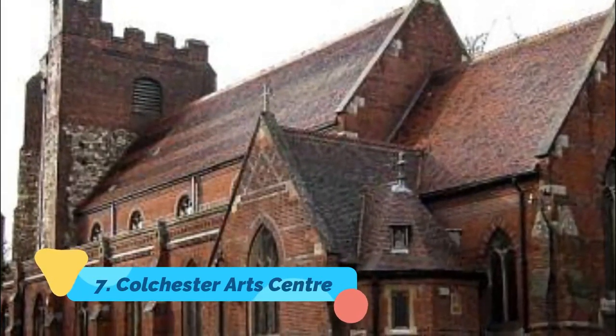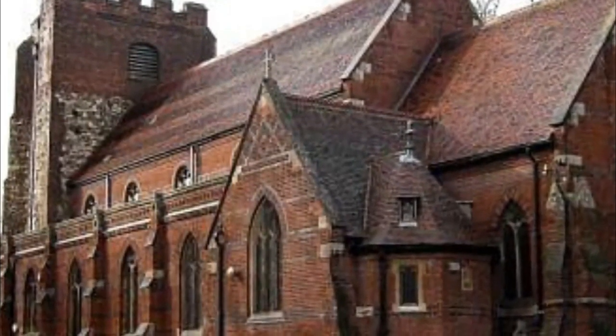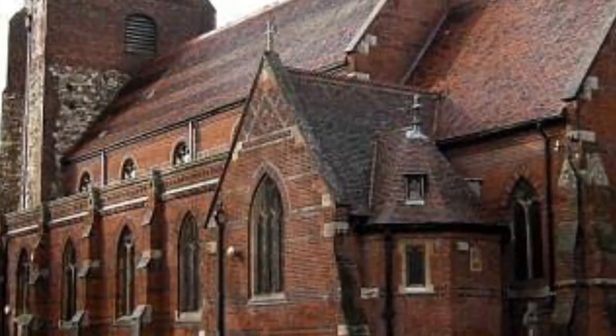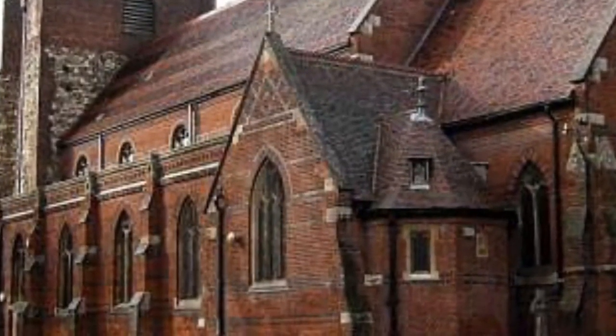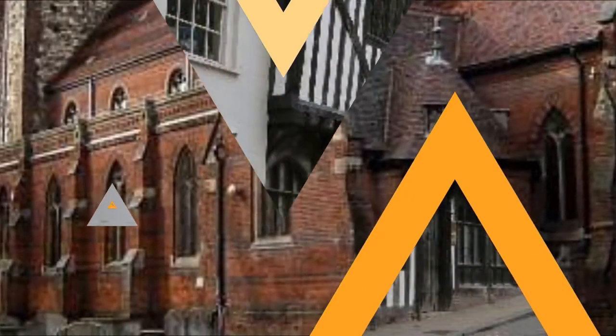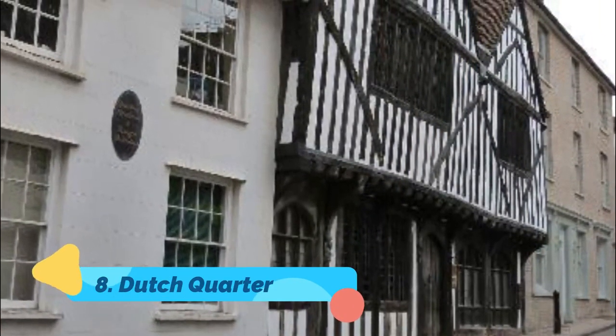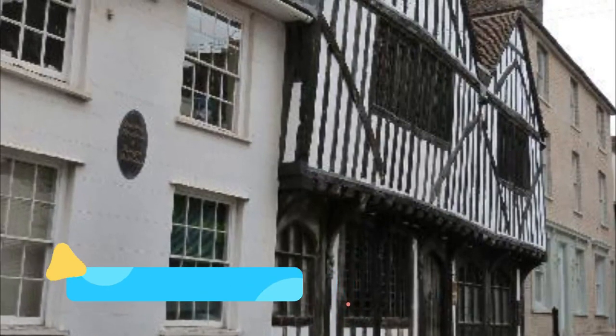Number seven: Colchester Arts Center. Looking at it from outside, you'd never know that so much action takes place in this sweet little church. A hub of entertainment for the entire community, the unique Colchester Arts Center hosts events for those aged 1 to 100, and you never quite know what you're going to get.